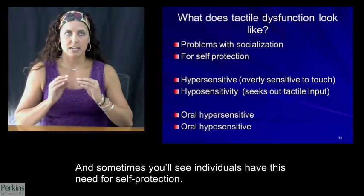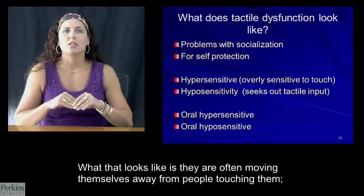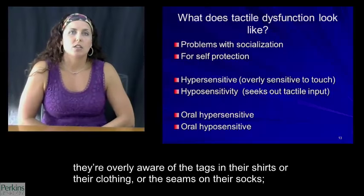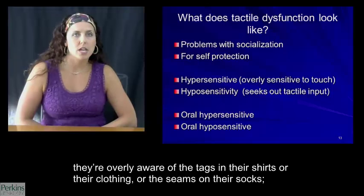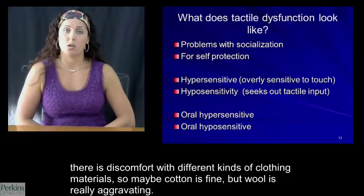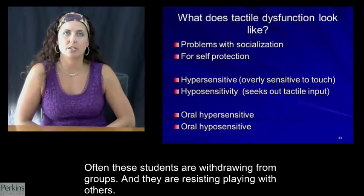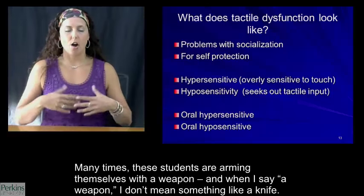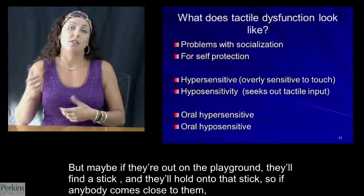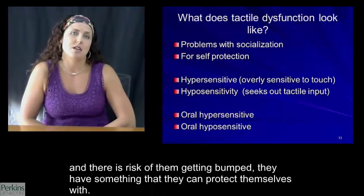Hypersensitive students are feeling overly sensitive to touch. They're often drawing themselves away from people touching them, overly aware of the tags in their shirts or the seams on their socks. There's discomfort with different kinds of clothing material — maybe cotton is fine, but wool is really aggravating. Often these students are withdrawing from groups and resisting playing with others. Many times these students are arming themselves with a 'weapon' — not something like a knife, but maybe on the playground they'll find a stick so that if anybody comes close and there's risk of getting bumped, they have something to protect themselves with.